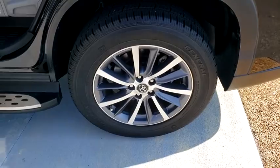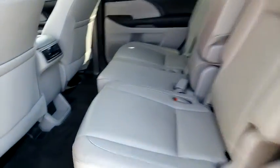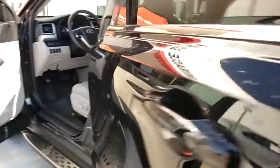Leather-wrapped steering wheel, Bluetooth, adjustable steering wheel, power steering, four-wheel disc brakes, cruise control, keyless start, auto-dimming rearview mirror, aluminum wheels.